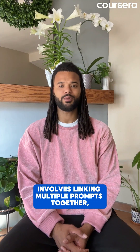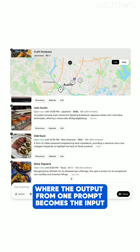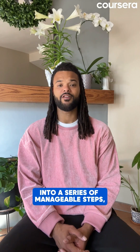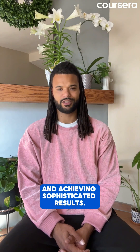Prompt chaining involves linking multiple prompts together where the output from one prompt becomes the input for the next. This technique allows you to break down complex tasks into a series of manageable steps, automating entire workflows and achieving sophisticated results.